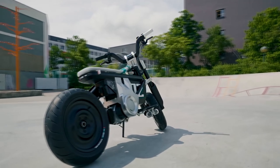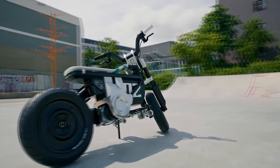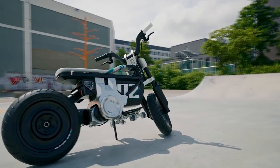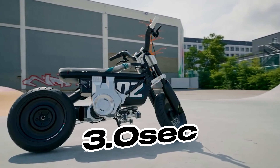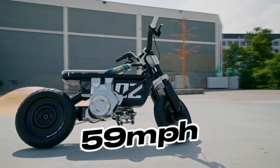Peak output is stated at 15 horsepower and 40.6 pound-feet of torque, good enough for a 0-30 miles per hour hustle in 3.0 seconds and a top speed of around 59 miles per hour.